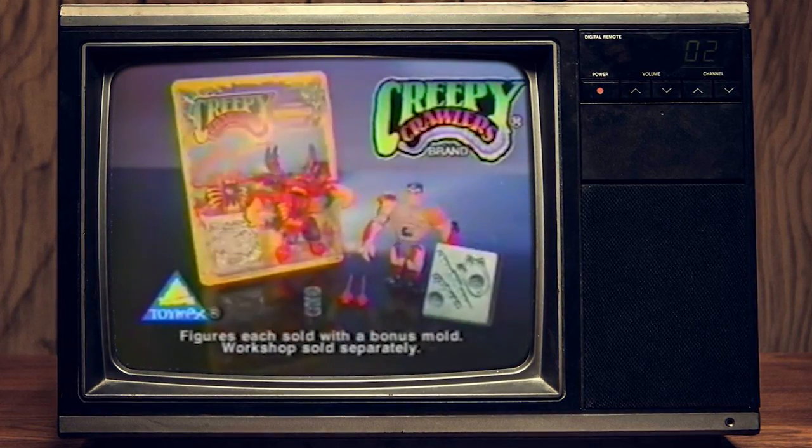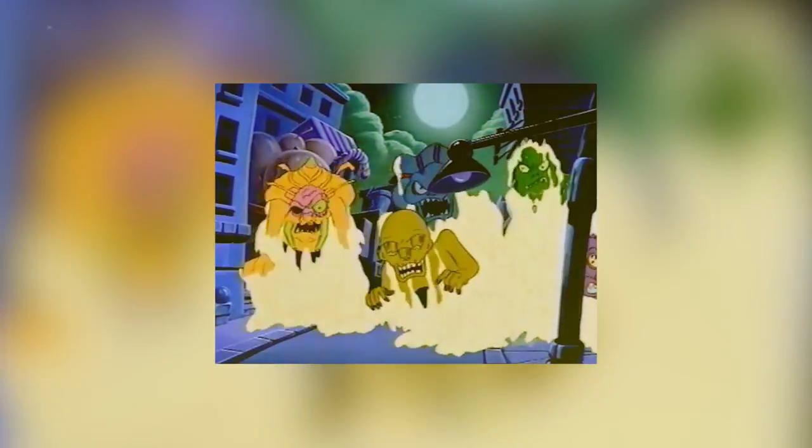Creepy Crawlers action figures each sold with a bonus mold to make weapons in your Creepy Crawlers workshop — sold separately from Toy Max. In 1994, Toy Max rolled out a Creepy Crawlers syndicated animated series in the United States. It was produced in cooperation with Saban Entertainment, fresh off their hits X-Men: The Animated Series and Mighty Morphin Power Rangers. It would run for two seasons, a total of 23 episodes through 1996. A 24th episode bridging the events of the two seasons was produced but never aired. Chris Carter is just a kid working at a spooky magic shop with what can only be described as a very angry, very suspicious old man who used to be a magician and is now a terrible salesperson named Professor Guggengrime.